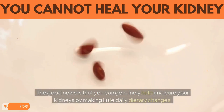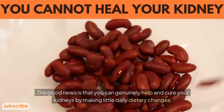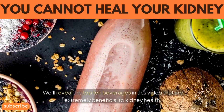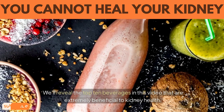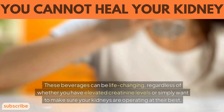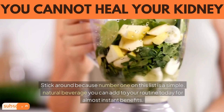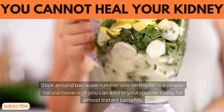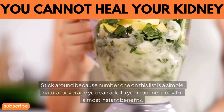The good news is that you can genuinely help and support your kidneys by making small daily dietary changes. In this video, we'll reveal the top 10 beverages that are extremely beneficial to kidney health. These beverages can be life-changing regardless of whether you have elevated creatinine levels or simply want to make sure your kidneys are operating at their best. Stick around because number one on this list is a simple, natural beverage you can add to your routine today for almost instant benefits.